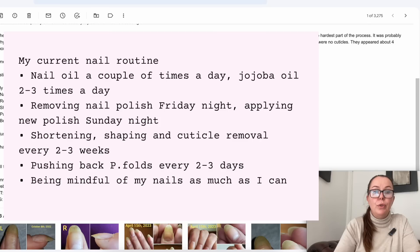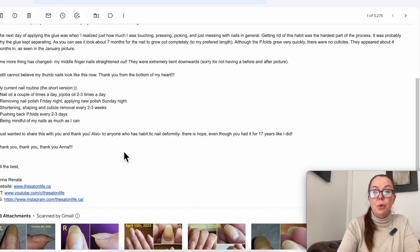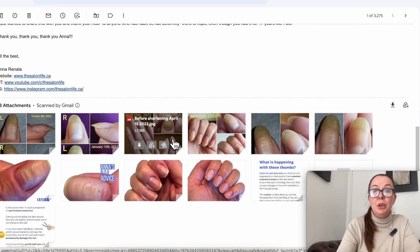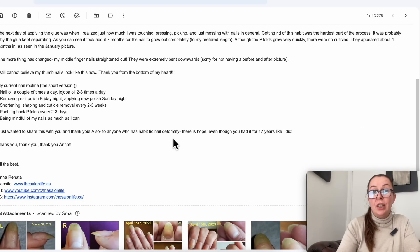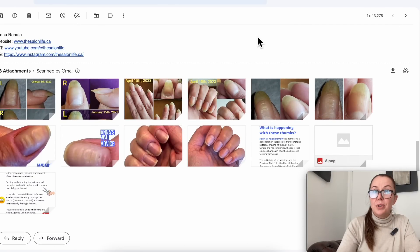Pushing back the proximal nail fold every two to three days is really good because that way the skin won't stick to the nail and won't stretch with it — but this has to be done very gently. And being mindful of your nails as much as you can. She concluded: 'I just wanted to share this with you and thank you. To anyone who has habit tick nail deformity: there is hope, even though I had it for 17 years.' So if any of you are dealing with this right now, please let me know in the comments — I'd love to see pictures and hopefully the tips in this video work for you. Thank you so much for watching.